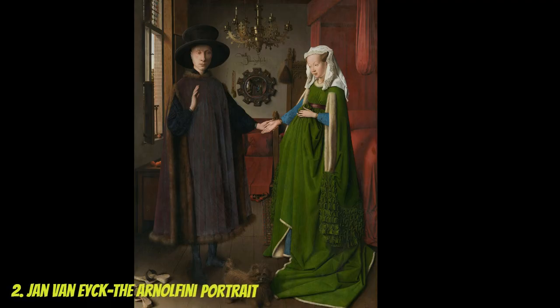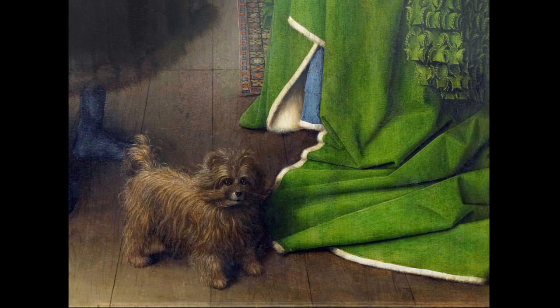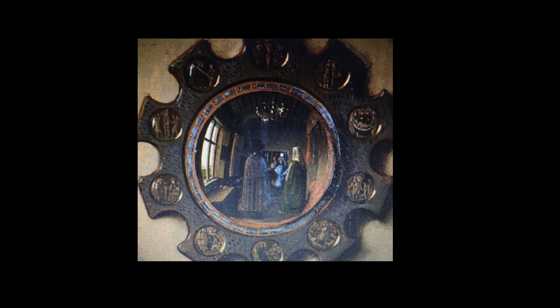Painted by the Netherlandish artist Jan van Eyck in 1434, the Arnolfini Portrait is a captivating depiction of a wealthy couple, believed to be Giovanni di Nicolao Arnolfini and his wife, in a sumptuous interior setting. Van Eyck's meticulous attention to detail is evident in every element of the painting, from the intricately woven carpet to the reflection in the convex mirror on the wall.